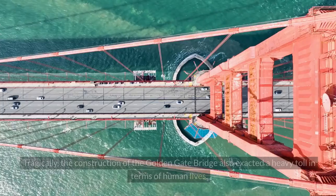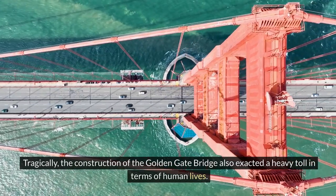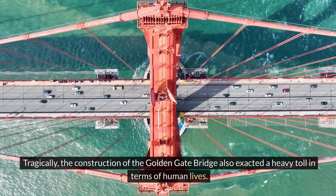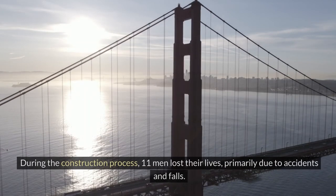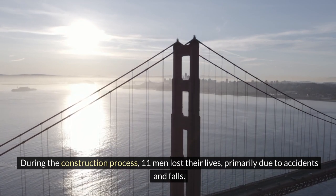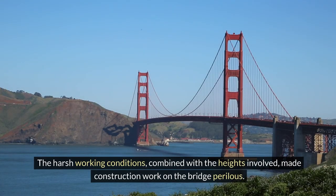The Dark Side: Tragically, the construction of the Golden Gate Bridge also exacted a heavy toll in terms of human lives. During the construction process, 11 men lost their lives, primarily due to accidents and falls. The harsh working conditions, combined with the heights involved, made construction work on the bridge perilous.